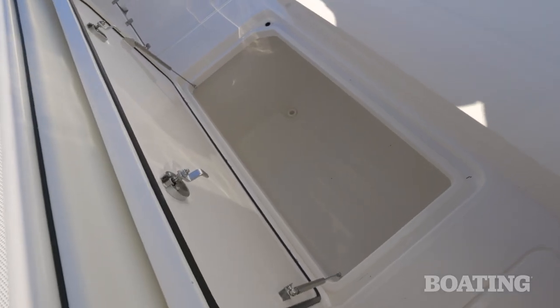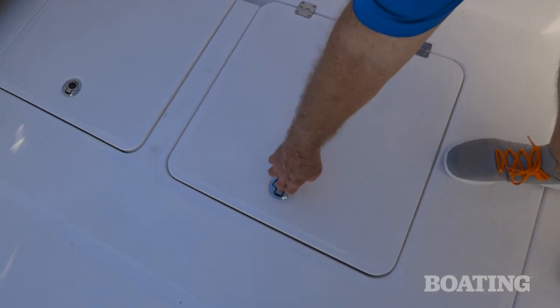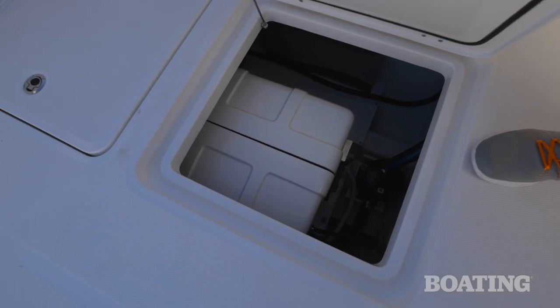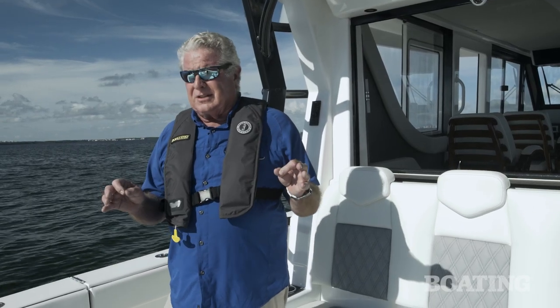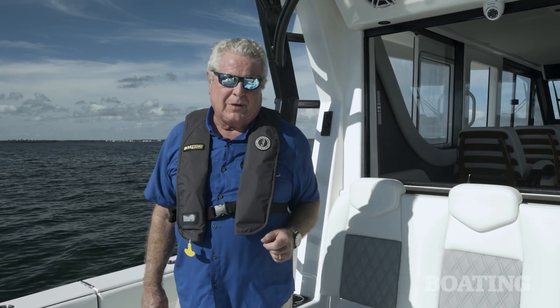Along each walkway you've got two fish boxes—one fore and one aft. The midship boxes house your water supply, batteries, and other machinery. I can think of very little else that a fisherman would ask for, except an upper station, and that's available on the next model.